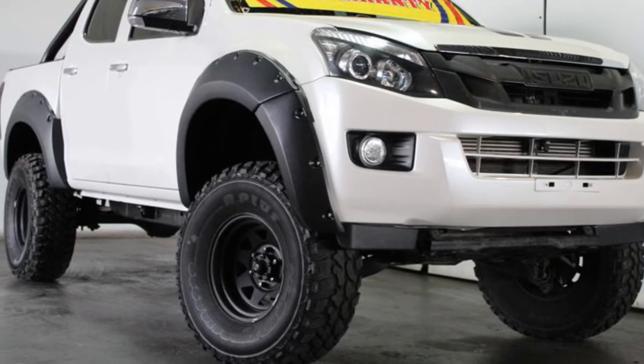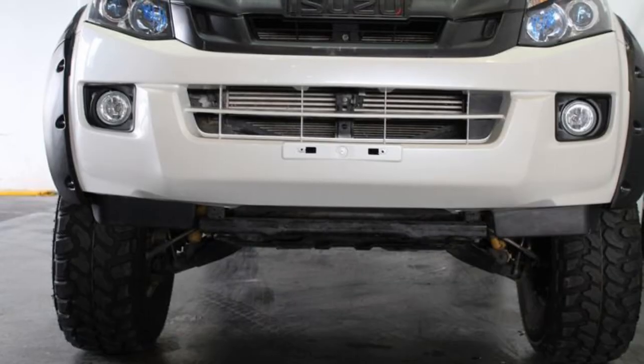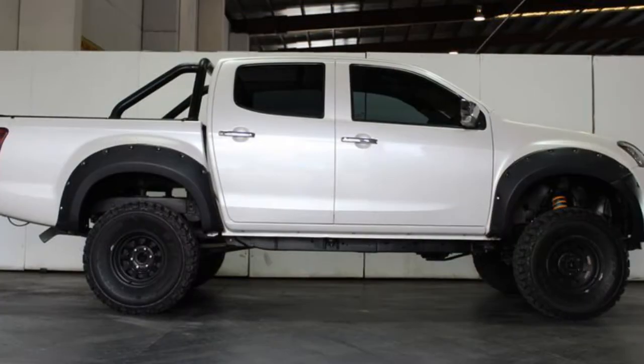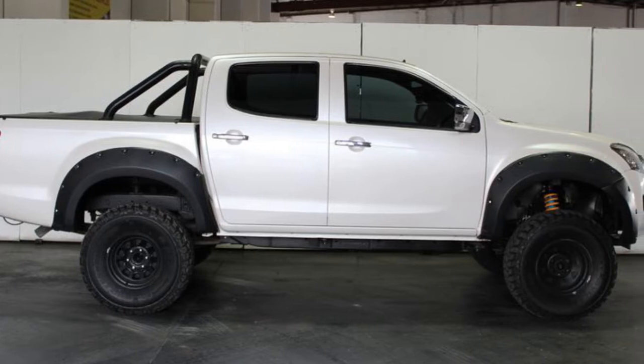You'll simply love this 2014 Isuzu D-MAX. This D-MAX has a reliable 3.0-litre engine that gives you more control with its manual transmission. The attractive white exterior is complemented by its stylish interior.